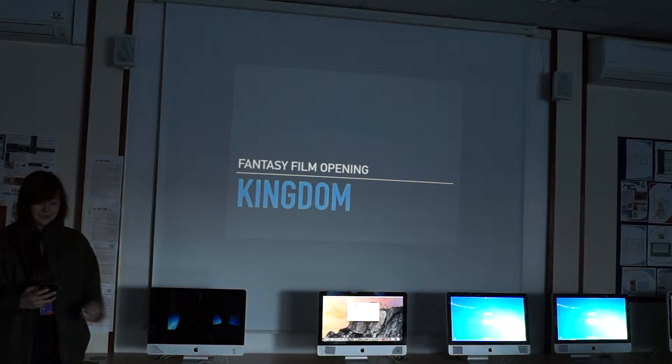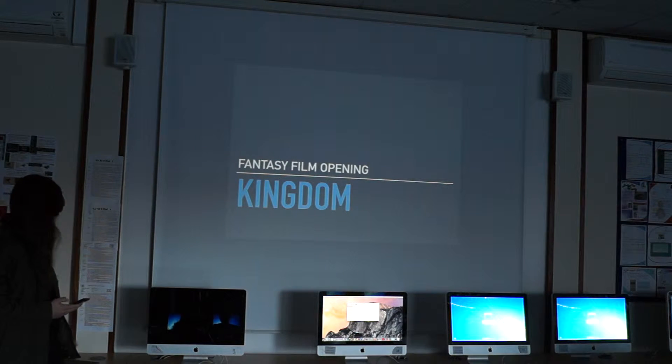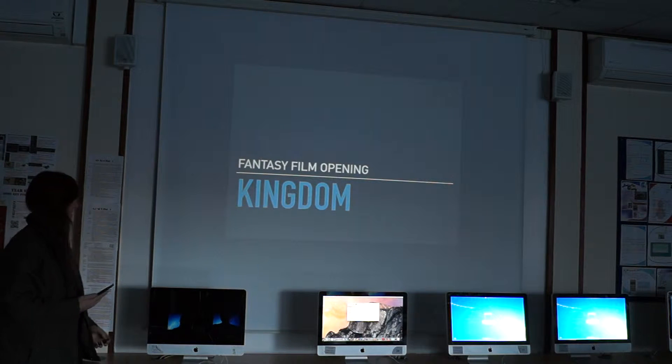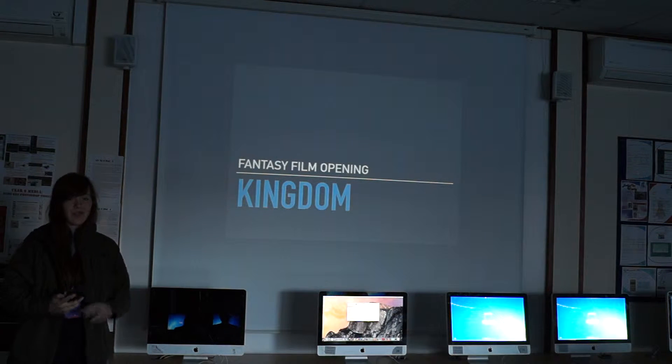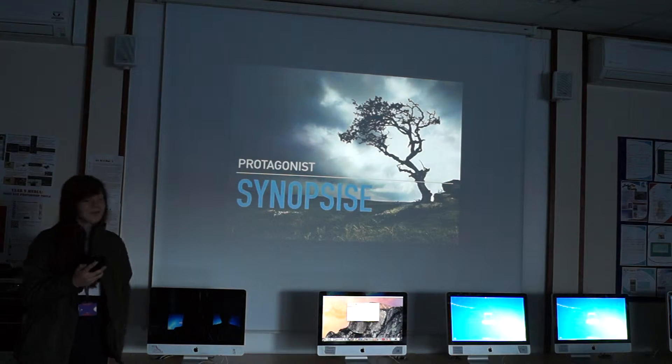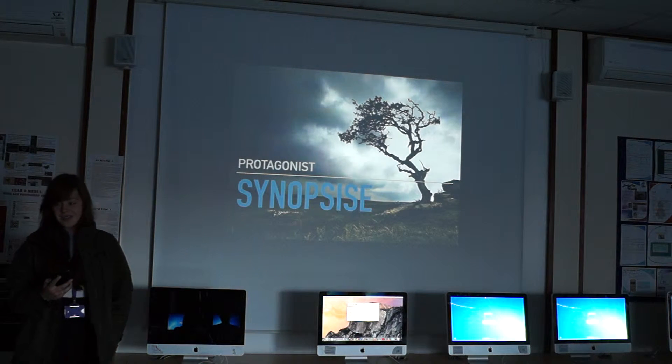So Amy's up next — if you can just listen please. Alright, so it's a fantasy film opening, set sort of Lord of the Rings style, in a scene-racing of Ilkley Moor. I can't pronounce that word, but here's the storyline.